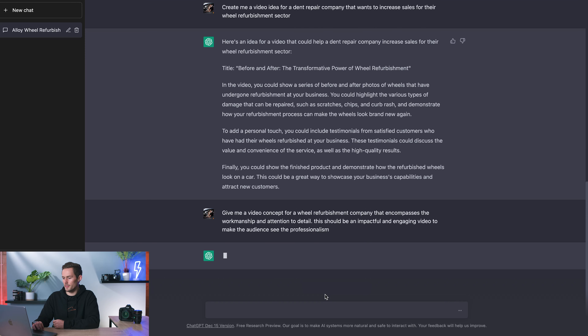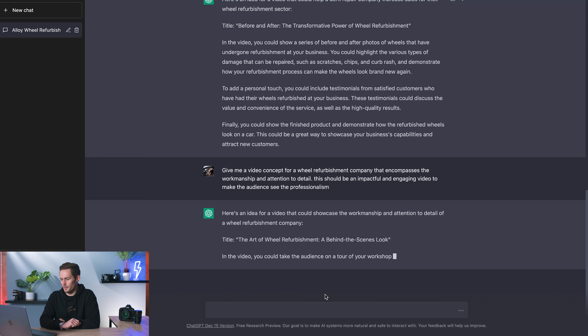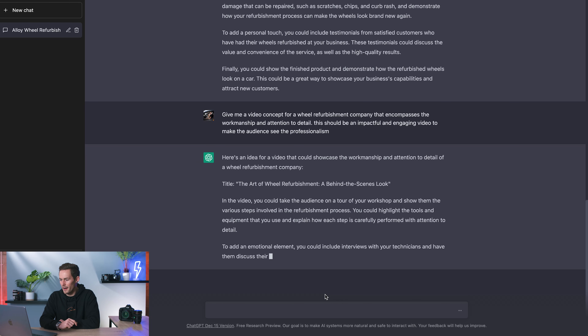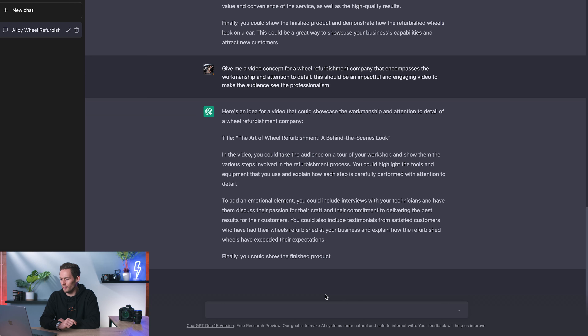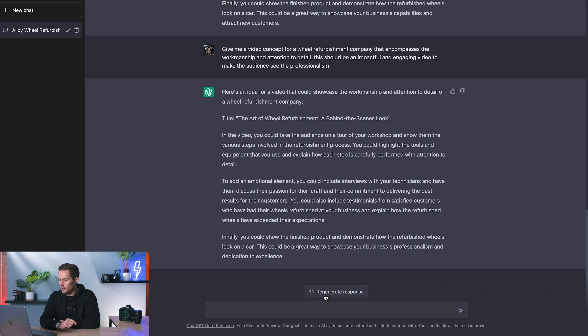After regenerating, the new title is 'The Art of Wheel Refurbishment: A Behind-the-Scenes Look' — I'd probably cut it down to just 'The Art of Wheel Refurbishment.' In the video, you could take your audience on a tour of your workshop, show the various steps of the refurbishment process, highlight the tools and equipment used, explain how each step is carefully performed with attention to detail, and add an emotional element by including interviews with your technicians.